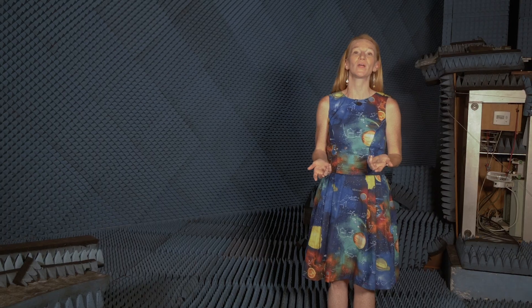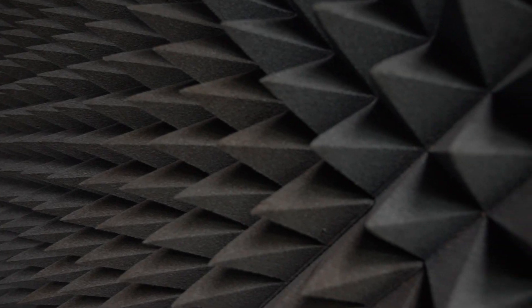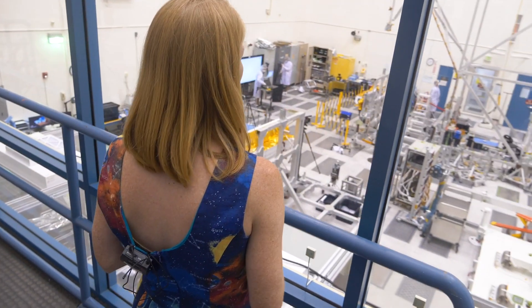We are in the antenna range at JPL and this is where we tested AMRC. We need to know that what we send into space is going to survive.